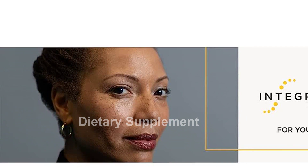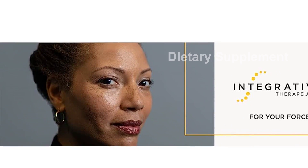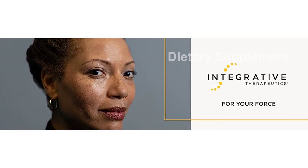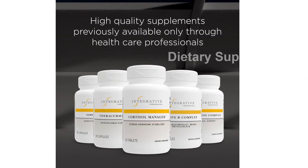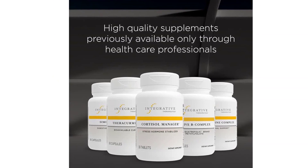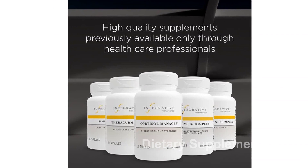In addition to its benefits for energy and brain function, this supplement also offers support for the nervous and immune systems. Folate, in particular, is essential for these functions, and our supplement uses the Quatrefolic brand L-methylfolate for maximum effectiveness.